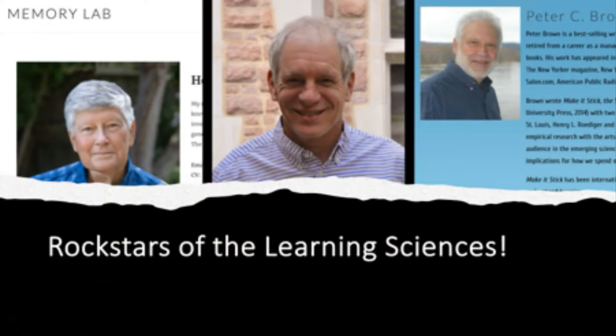G'day and welcome to the Powerful Learning channel. My name is Luke Rowe and I'm a university lecturer and researcher who specializes in evidence-based teaching and the science of learning. In today's episode, we're going to be putting the spotlight on a book that I absolutely adore called Make It Stick: The Science of Successful Learning, by Peter Brown, Henry Roediger, and Mark McDaniel — absolute heavyweights in the learning sciences community.